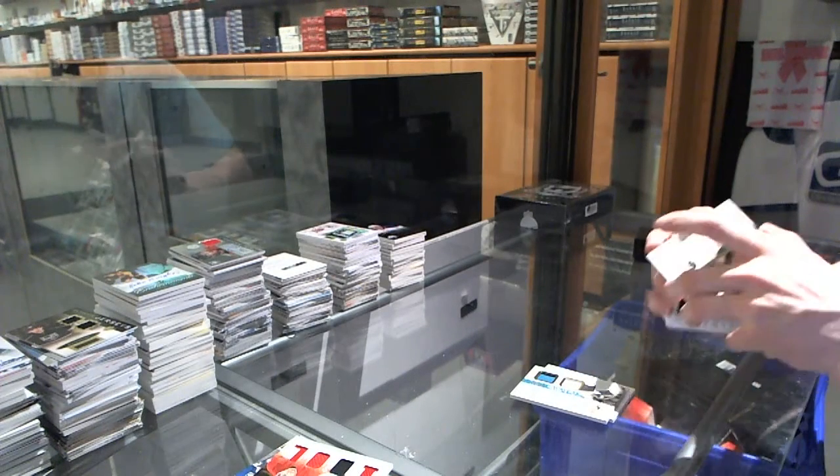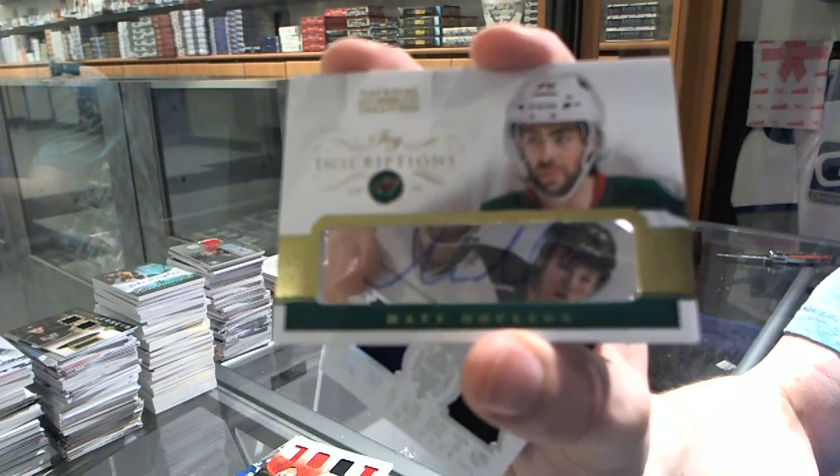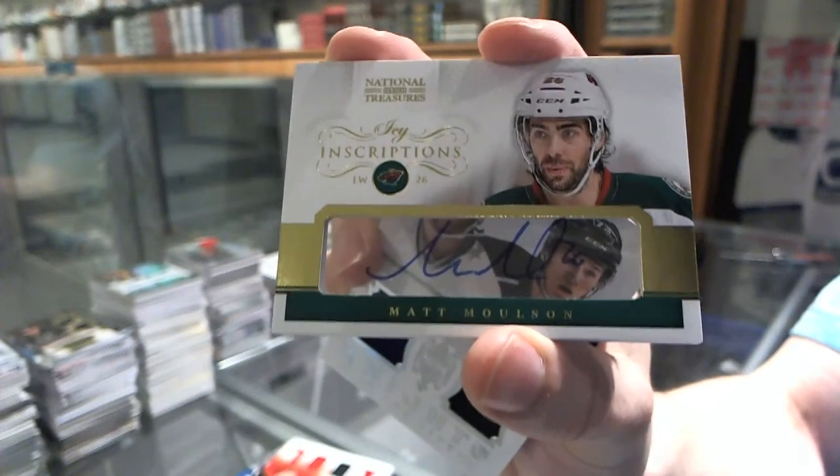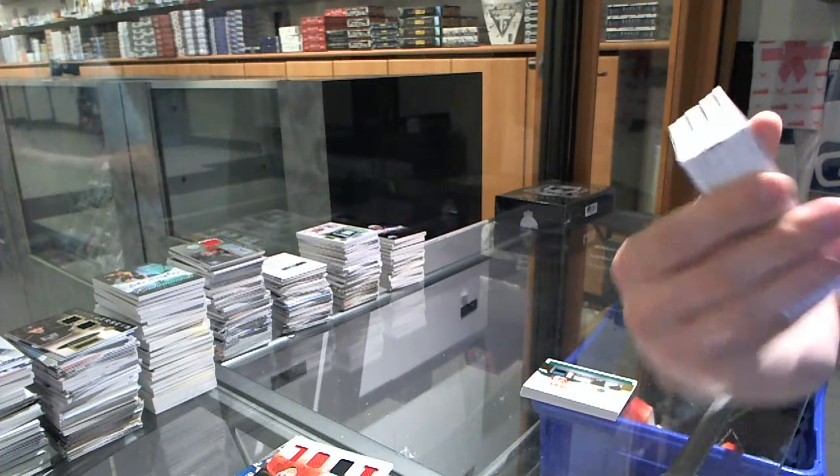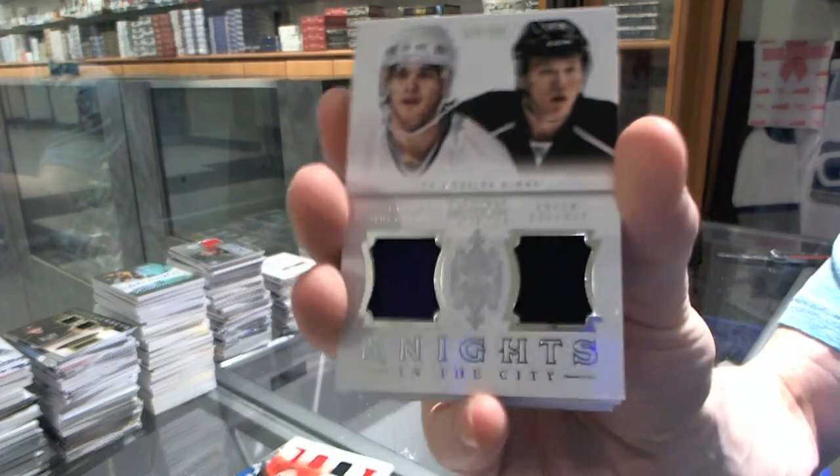We've got an IC in descriptions for the Minnesota Wild, Matt Molson. We've got a Knights in the City dual jersey numbered to 99 for the LA Kings, Luke Robitaille and Tyler Toffoli.